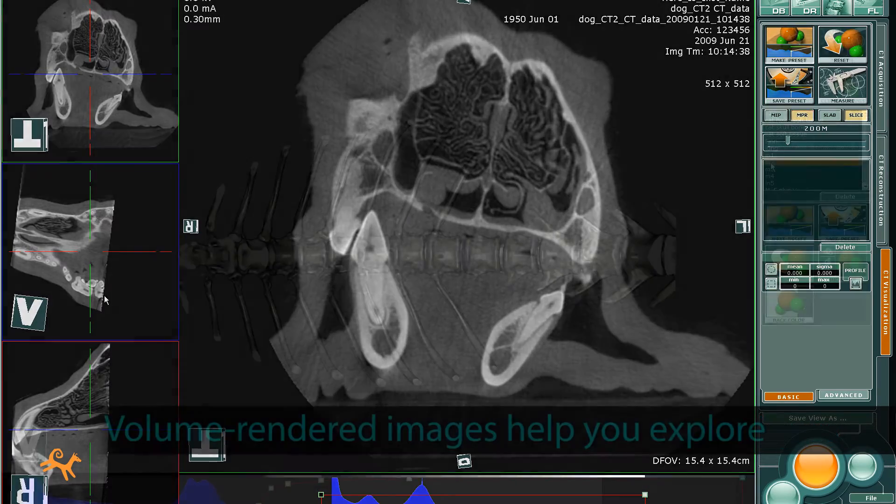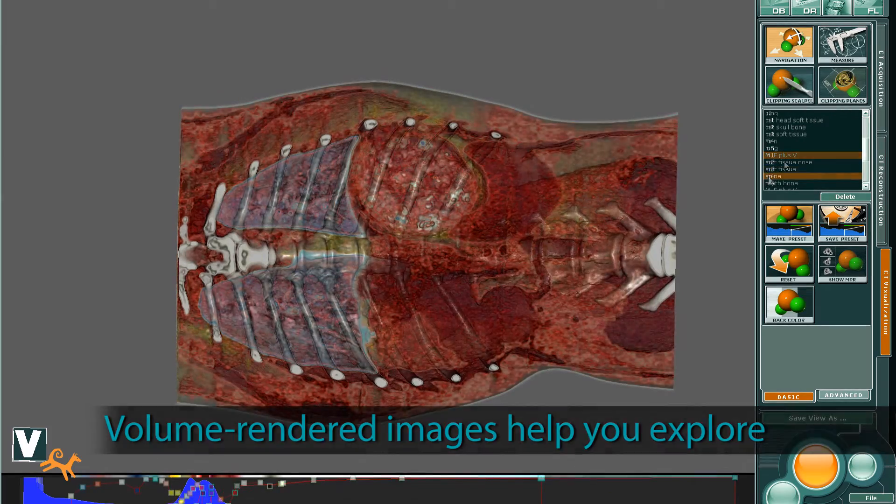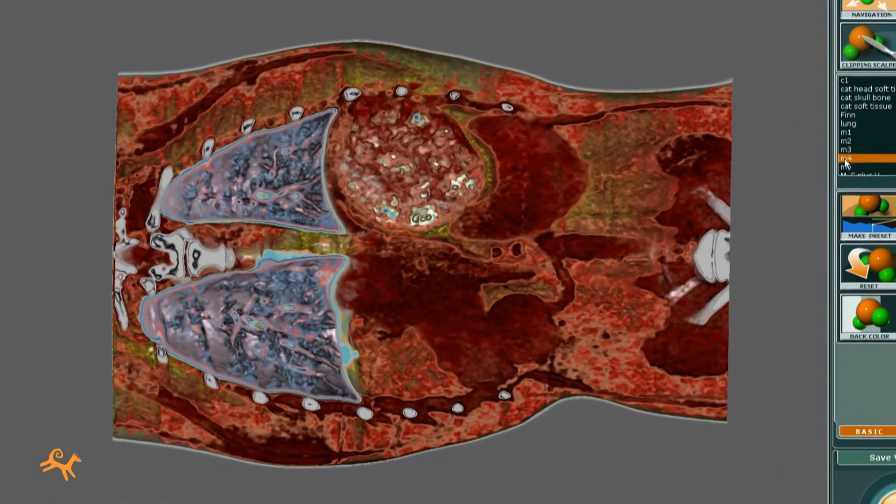Taking the next step, Phydex CT volume-rendered images offer new ways to explore anatomical details and anomalies with remarkable clarity and flexibility.